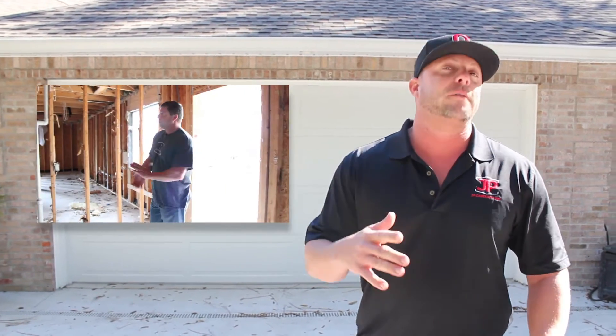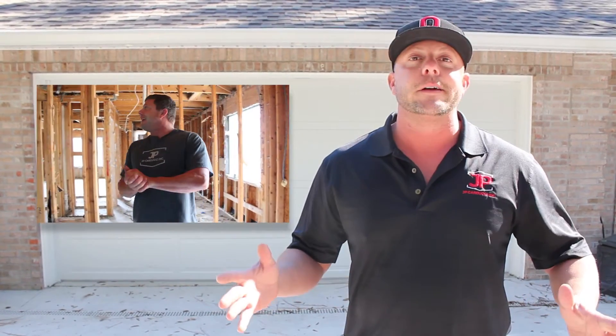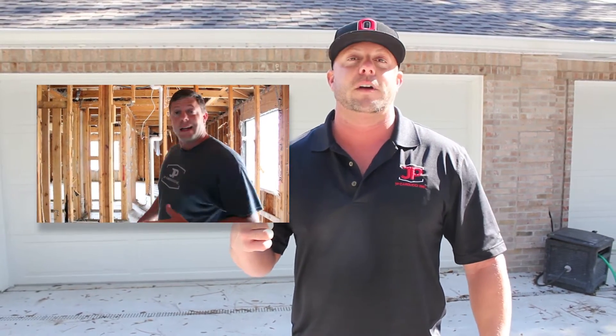Welcome back. I'm Jason with JB Carducci Inc., and this is Behind the Wall. If you remember the one video we did on this house — if you scroll back to my videos, maybe over a year ago — we're finally doing the final shoot on this project.